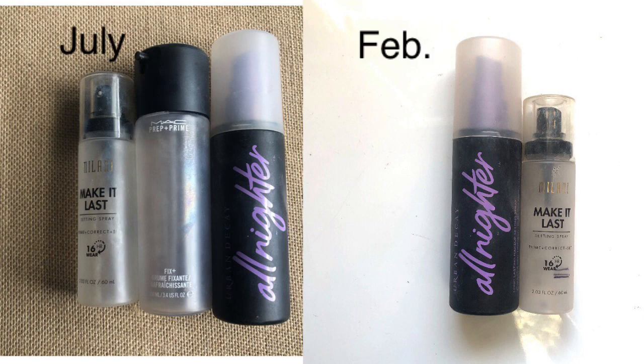Setting sprays — I had three last July and now I only have two. I ended up using up the MAC one, which I liked. I would like to use up the Milani one, but the nozzle doesn't work as well anymore — it comes out like a stream instead of a fine mist. It'd be cool if I finished that by end of year. I also wouldn't mind getting the ELF setting spray — I've heard good things about it for just demattifying my face — but I don't need it right now.